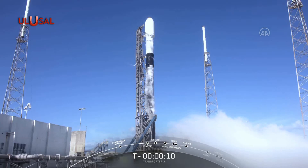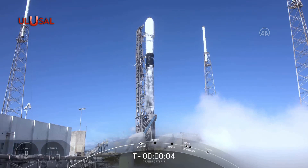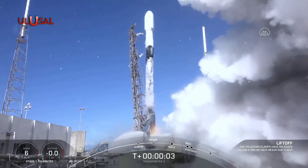The next milestone. Ten, nine, eight, seven, six, five, four, three, two, one, zero. Ignition and liftoff.